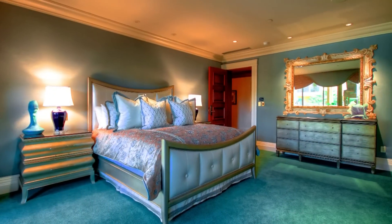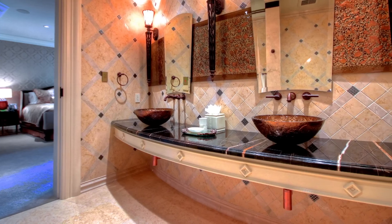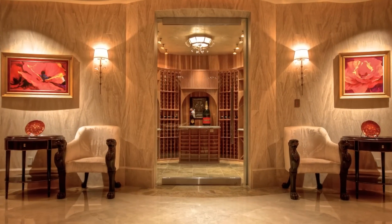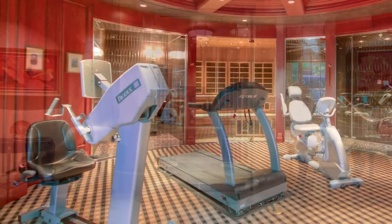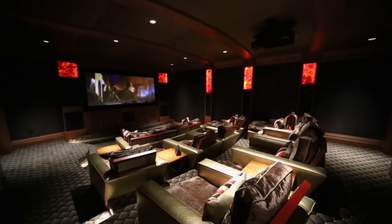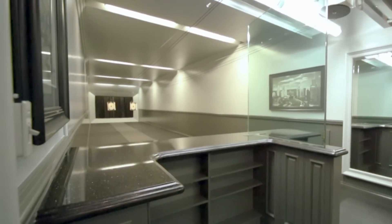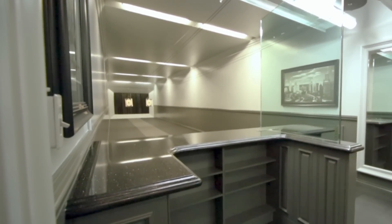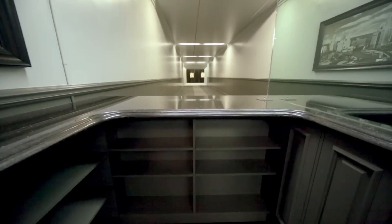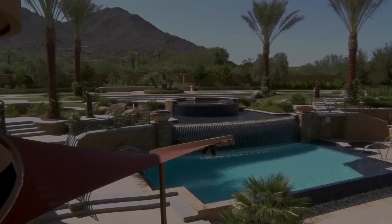On the lower level of this estate are three spacious guest rooms, each with an ensuite bath. An impressive 1,300-bottle wine cellar and a remarkable exercise room with multiple features also reside on this level. Whether it's a movie night in the incredible theater with tiered seating for 12, or an afternoon of shooting in the state-of-the-art 105-foot two-lane shooting range, the design elements of this estate are truly astounding.